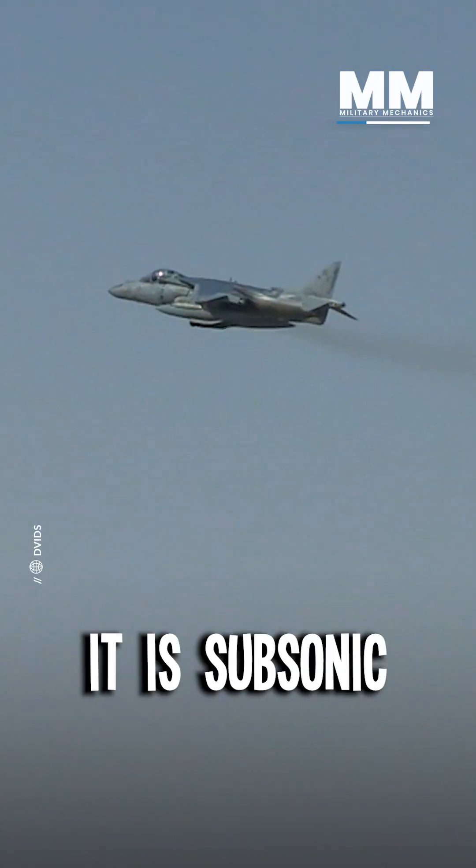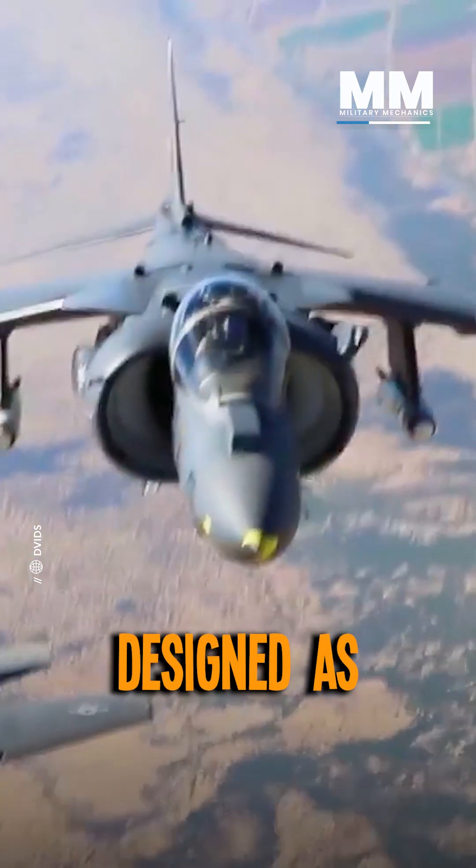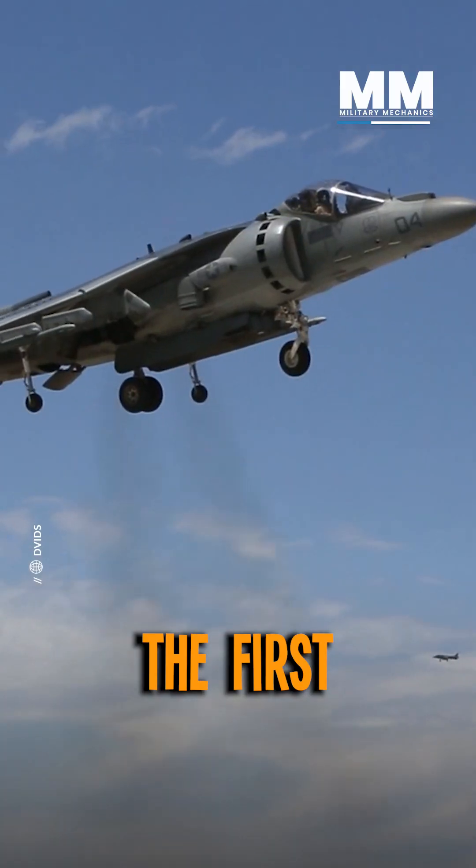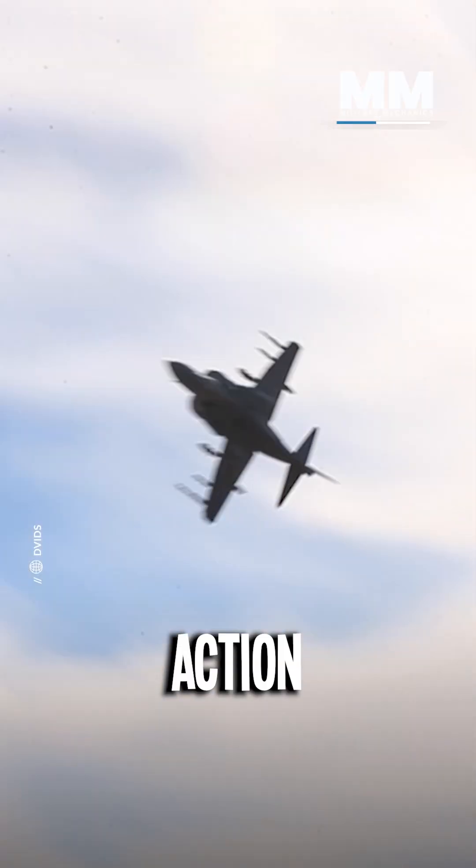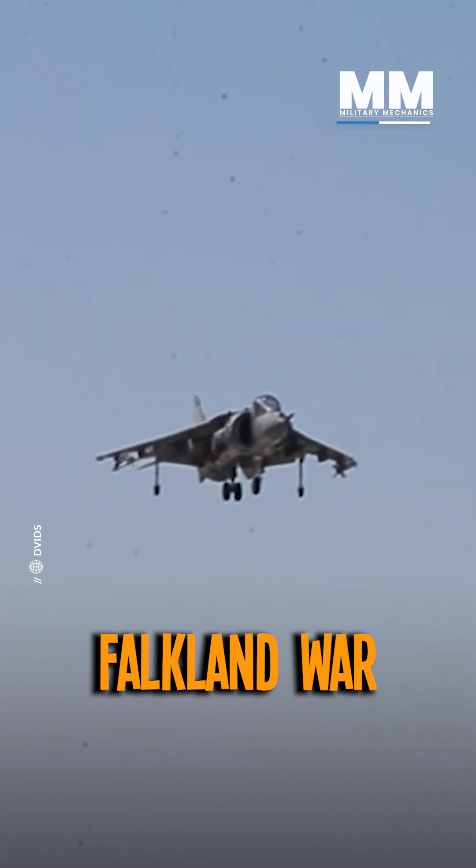And even though it is subsonic and not designed as a fighter, the first generation of this aircraft saw dogfight action during the Falklands War and held its own against Argentina's Mirage jet fighters.